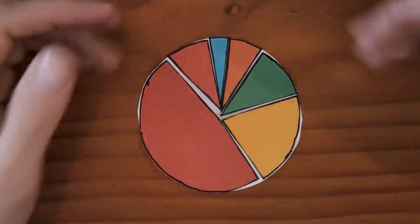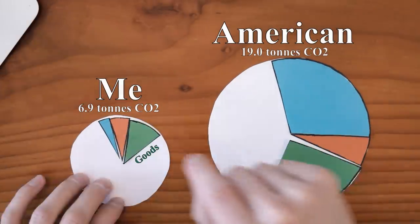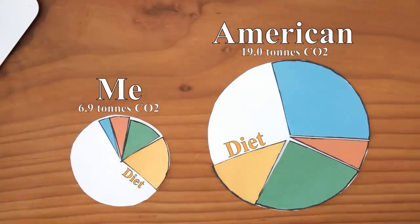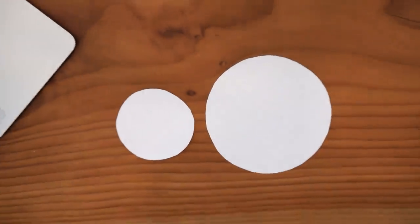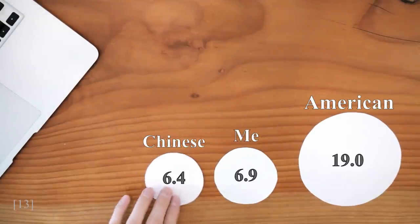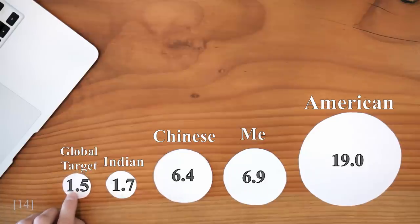My footprint is not like the average person's. For comparison, this is the breakdown for the average American's carbon footprint. The typical American emits around 19 tons of carbon dioxide every year. I'm doing quite a bit better than the average American, but it would be misleading to just show you this comparison. The average person in China has a footprint of around 6.4 tons, smaller than mine. In India, it's only 1.7 tons. However, if we're going to have any chance of keeping the planet below two degrees of warming by the end of the century, this is the carbon footprint that everyone on the planet would have to immediately adopt. And that brings us to one of the two reasons why focusing solely on changing people's carbon footprints is fundamentally broken.